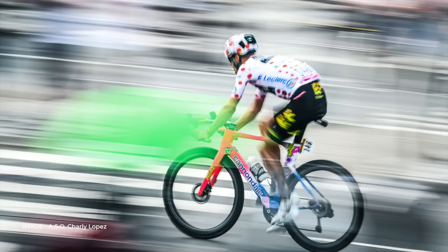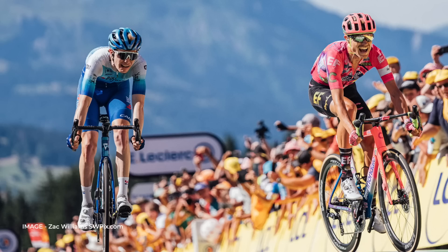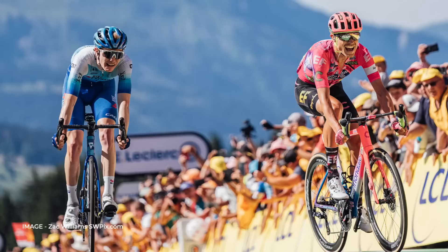The best paint job in the peloton — no arguments about that one. That's all you really need to know about the Cannondale SystemSix of EF, but they use a Shimano Dura-Ace Di2 groupset with FSA Powerbox powermeters and Vision Metron wheels fitted with Vittoria Corsa tubeless tyres.